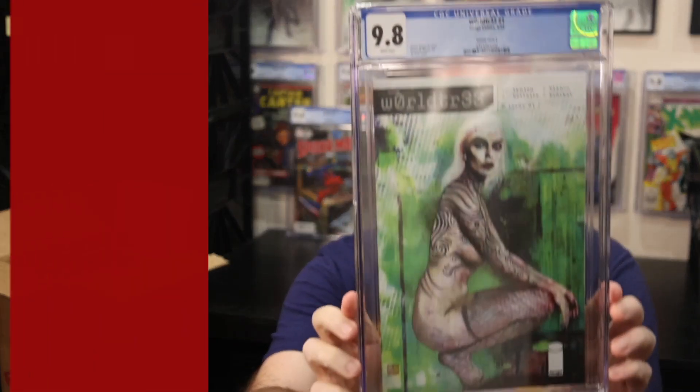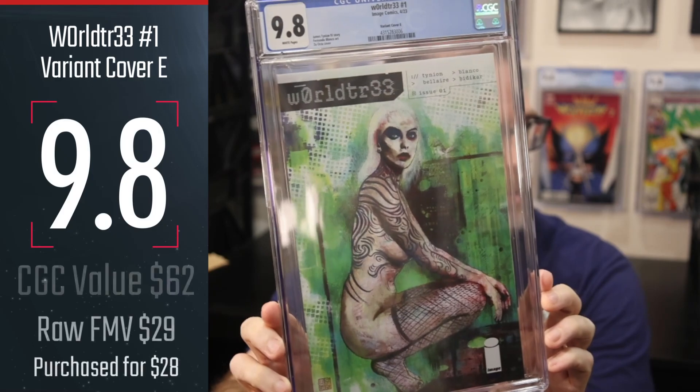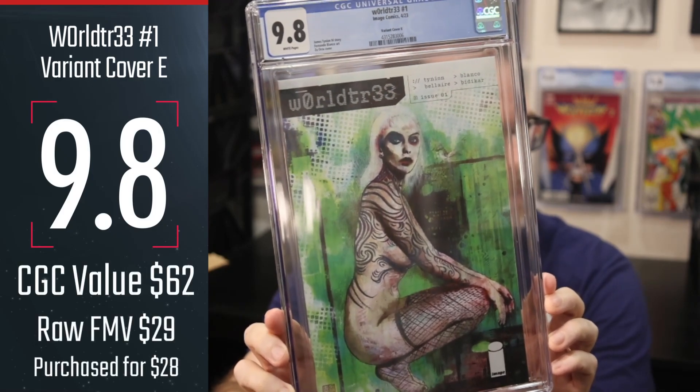Now adding to my current obsession slash collection, which is Worldtree — this is Worldtree number one, the Zoo 1-in-50 retailer incentive. I also picked this up from Midtown during one of their sales where the retailer incentives were steeply discounted, around 60 to 75% off. I'd been after this book for a while. It was very common that so many Worldtree number ones were printed that the 1-in-10, 1-in-25, and 1-in-50 were quite easy to find, but still hovering between 40 and $60.